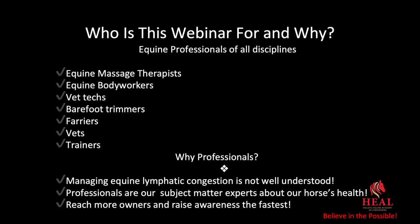So why the professionals? Managing equine lymphatic congestion is not well understood, and the professionals are our subject matter experts about our horses' health and they're able to reach more owners and raise awareness the fastest. But anyone who's interested in our series, regardless of whether you're an equine professional, owner, or just have a strong interest, you're more than welcome to attend.